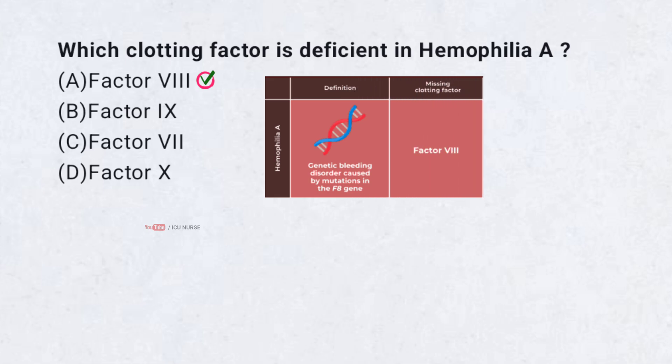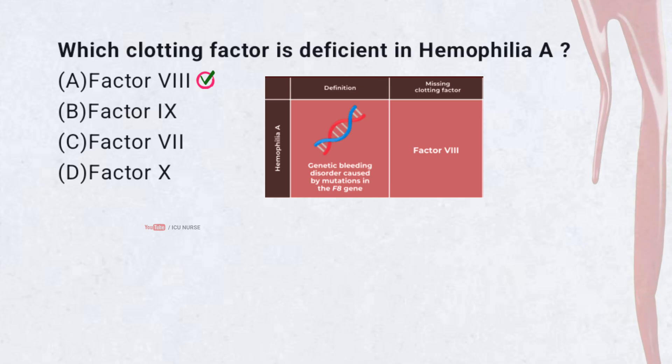Hemophilia A is caused by the deficiency of factor VIII, leading to impaired blood clotting.